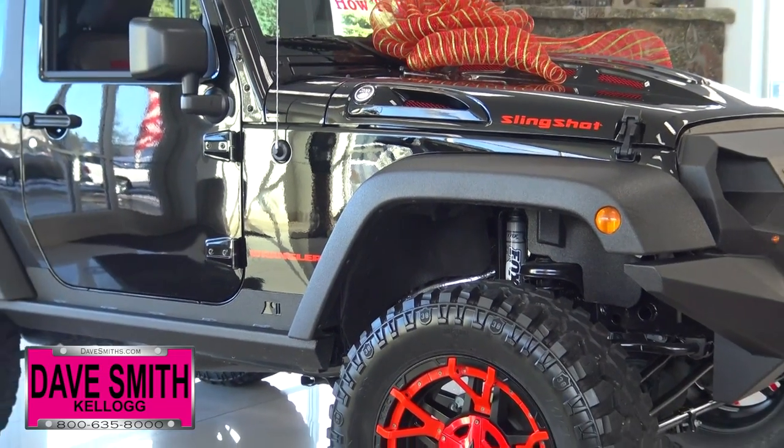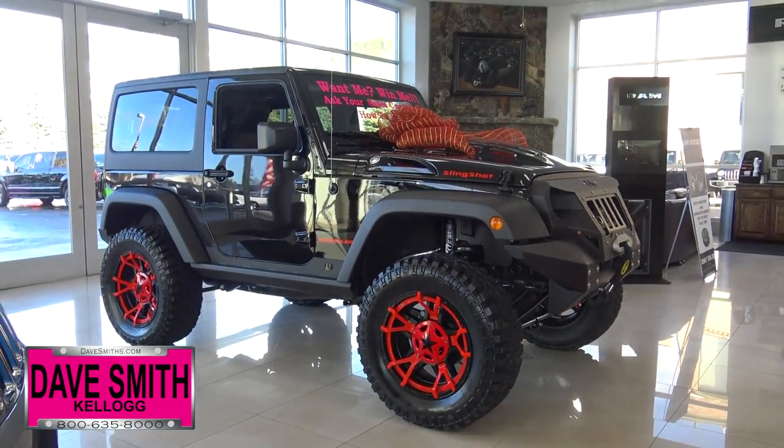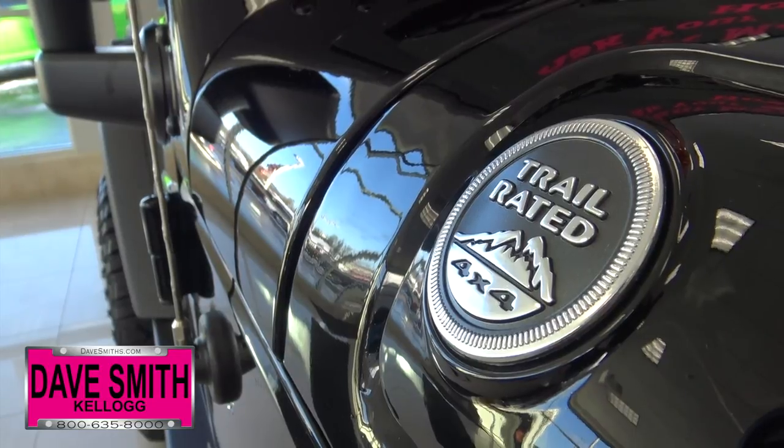At Dave Smith Motors, we give away a new vehicle every quarter, and here's the latest: a brand new 2017 Jeep Wrangler Sport 4x4.